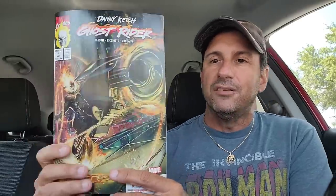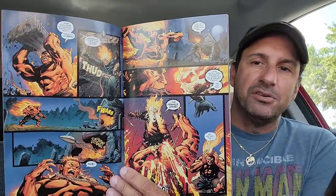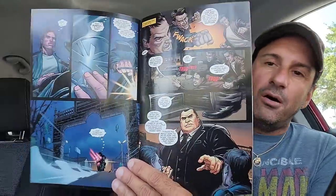Then we have another new number one — Danny Ketch Ghost Rider issue 1. It's a very classic and iconic cover, reminds you of the 90s. If you've been reading Benjamin Percy's Ghost Rider, it's cool that we have a Danny Ketch story now to go alongside it. Looking forward to that one.